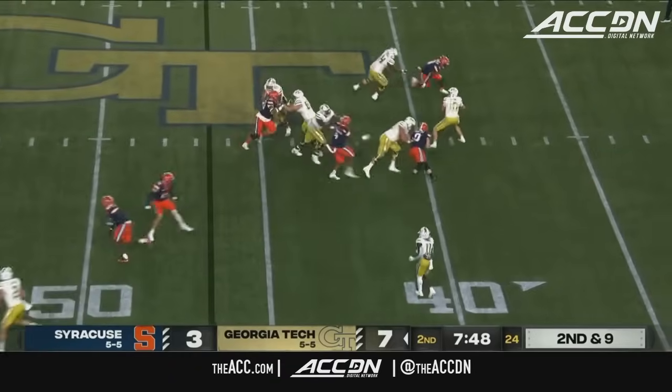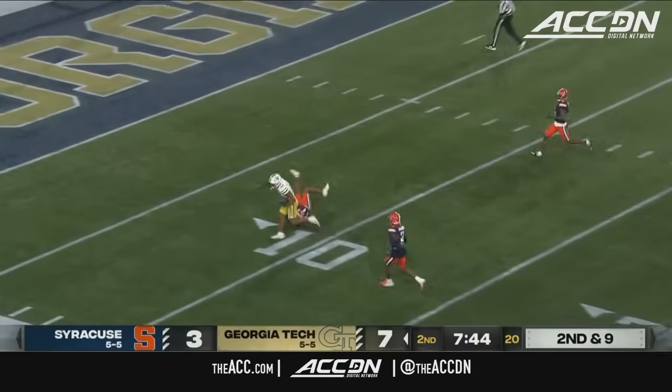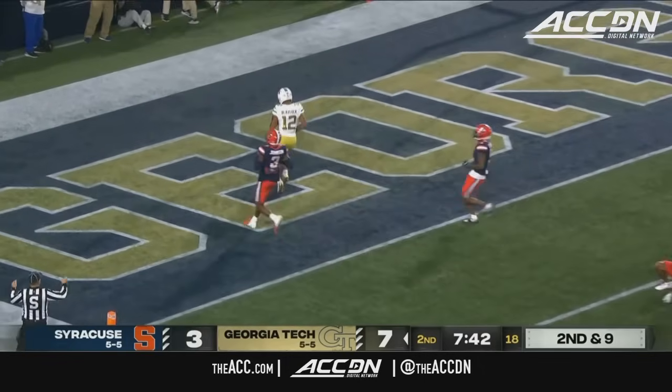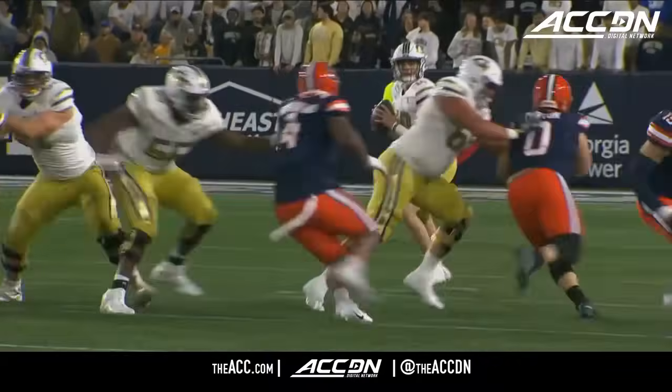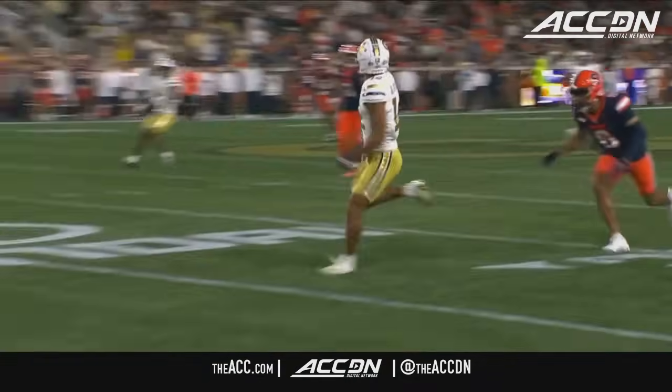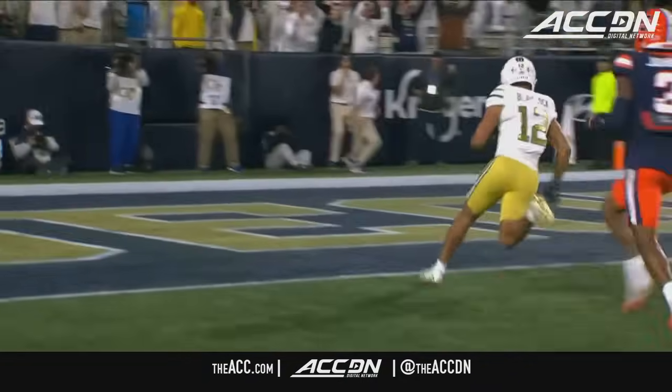Here's King faking the toss, wants the throw — down the field. Blalock caught at the 10. Touchdown, Georgia Tech. Second touchdown catch of the year. Haynes King throws his 25th. Georgia Tech by 11 in the second period.